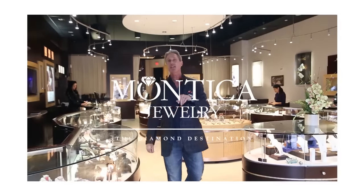Remember, knowledge is power and now you have more of it. So pay it forward. If you like this video, take the time to subscribe. Make sure that you like us, share, comment. Check us out on the web at Montica.com. This is Johnny Diamond with Montica Jewelry, The Diamond Destination, where you need to always remember to stay brilliant, my friends.